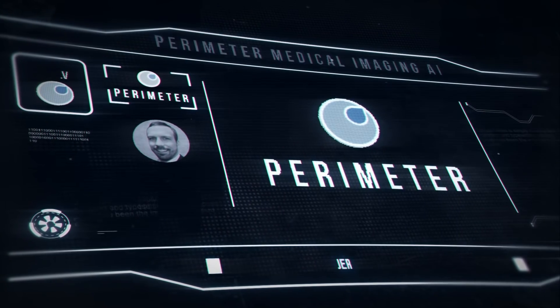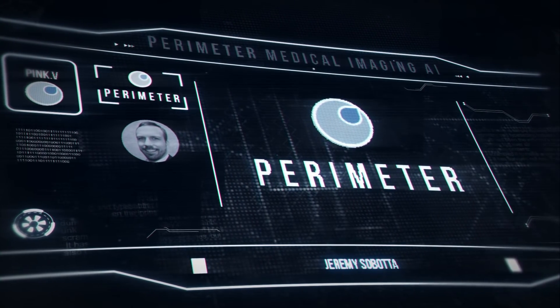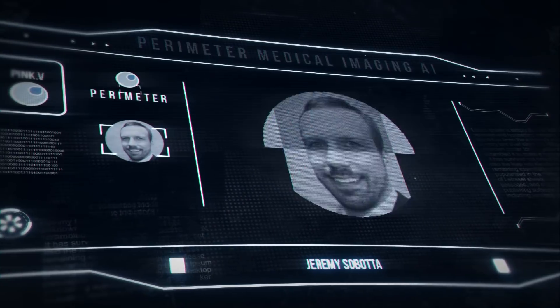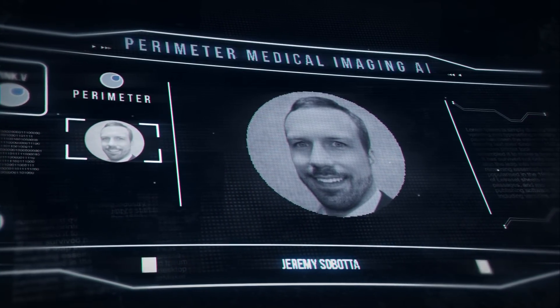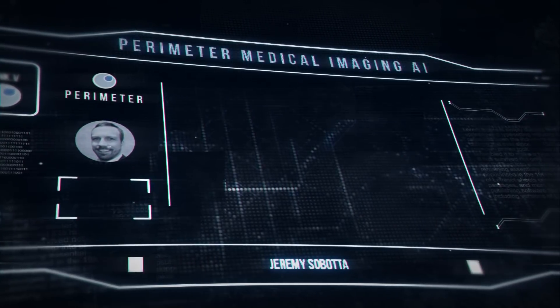Equity Guru's own Reza Golzadeh sat down with Jeremy Sabota to get details on Perimeter, its novel offering, and the investment possibilities of its potentially life-saving pipeline. The med tech industry is one that not a lot of people are familiar with. Do you mind giving me a quick synopsis of the industry and Perimeter for the audience watching this video?